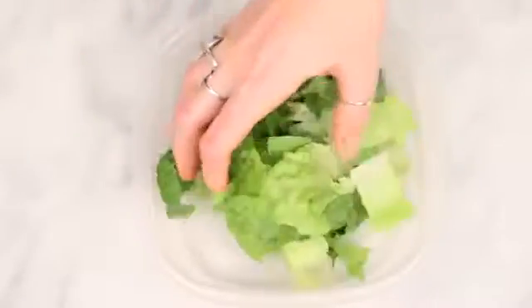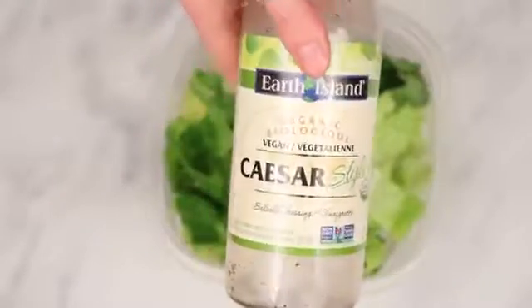The third snack is something that most people probably wouldn't think of when they think of snacks to bring on a plane, but it's a vegan Caesar salad. To do this I just put some chopped romaine lettuce in a container with some vegan Caesar salad dressing.